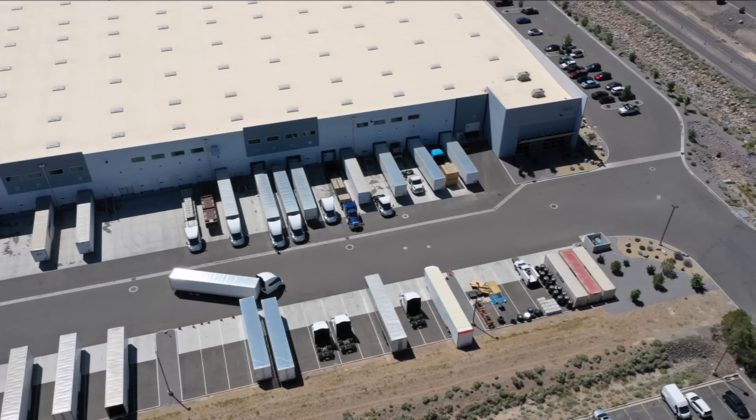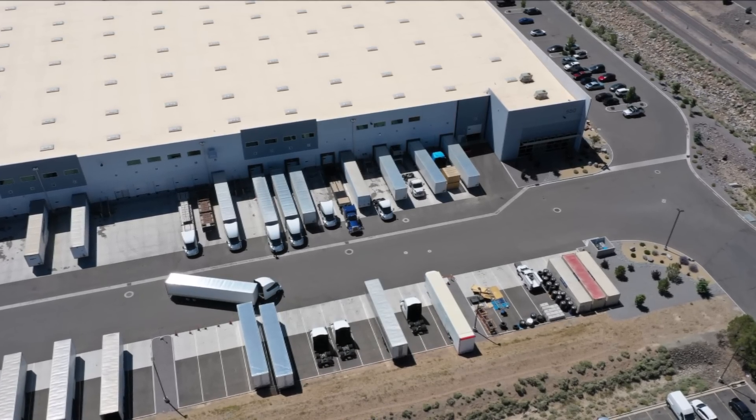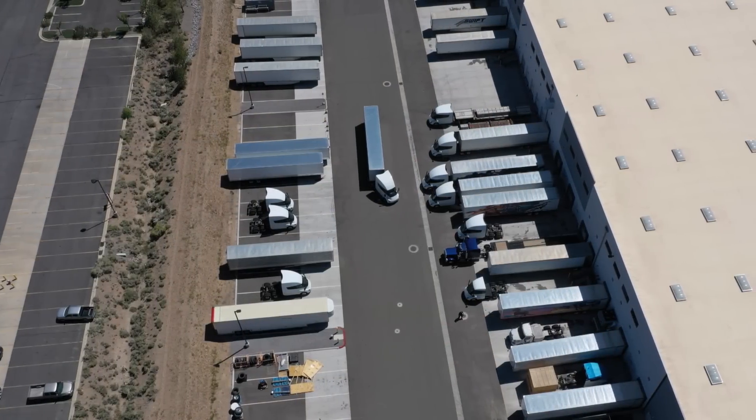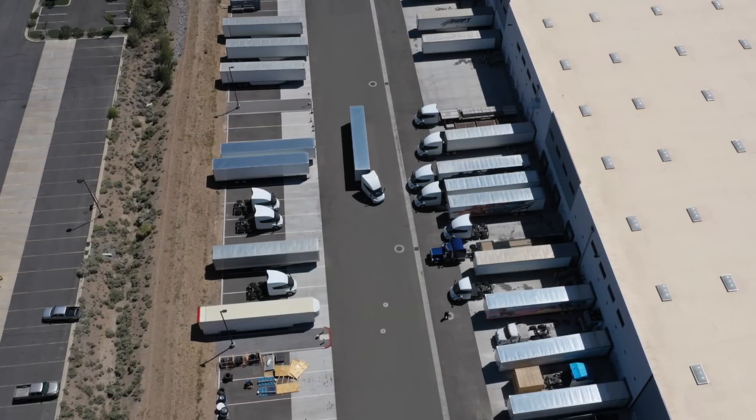Welcome back everyone. This is Armin Harayan from TorqueNews.com. If you're here for the first time, please subscribe to our channel and give us a thumbs up. Let's continue and look at these images to try to understand what Tesla is doing here.